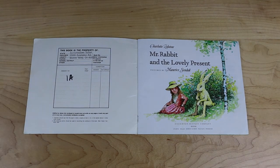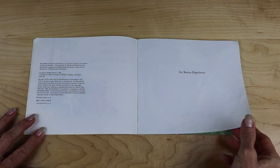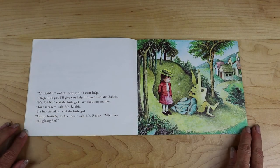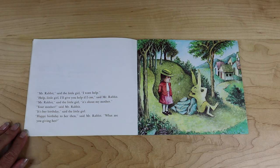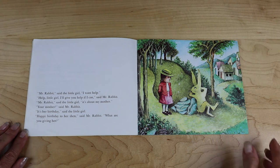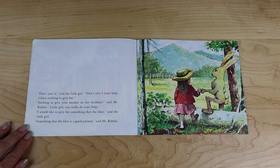Mr. Rabbit and the Lovely Present by Charlotte Zolotow, pictures by Maurice Sendak. For Buena da Polonia. "Mr. Rabbit," said the little girl. "I want help." "Help, little girl. I'll give you help if I can," said Mr. Rabbit. "Mr. Rabbit, it's about my mother." "Your mother," said Mr. Rabbit. "It's her birthday," said the little girl. "Happy birthday to her, then," said Mr. Rabbit. "What are you going to give her?"